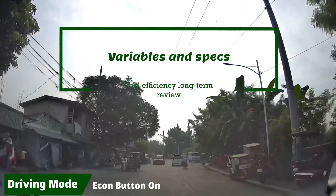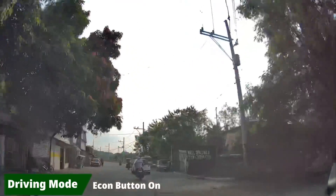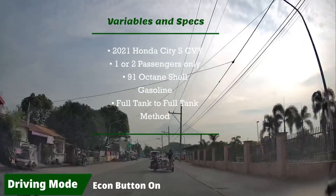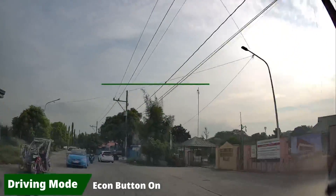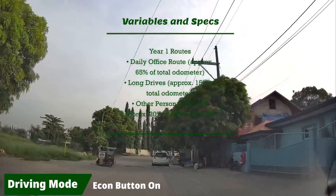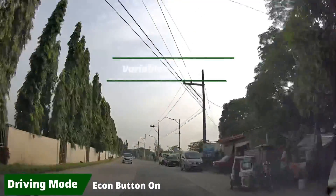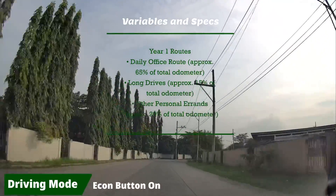These are the important variables and specs used in testing the fuel efficiency for this year-long review: the 2021 Honda City CVT, one or two passengers only, 91-octane Shell gasoline, full-tank-to-full-tank method. The routes include my daily office route from Carmona to Muntinlupa near Sukat via Filinvest Best Exit and the West Service Road, my long drives, and other personal errands to the market, grocery, clinic, vet, mall, etc.